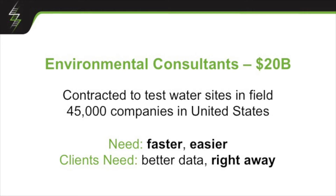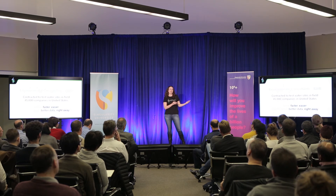But the big question is, who would really care about this? We saw a huge number of industries where this would be important. We wanted our beachhead market to start with environmental consultants, because these are the people tasked by mining companies, agricultural companies, and oil and gas companies to go out in the field and test water. There are about 45,000 of them in the United States, making up a $20 billion market. Through some of our pilots with them, they've told us they want faster, easier ways to do their job. But the clients that contract them want better data — they want to know today that they have a problem, not in a week when results come back from the lab. And Fred can do this.